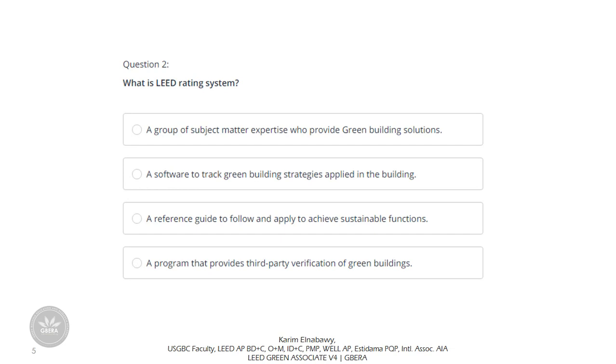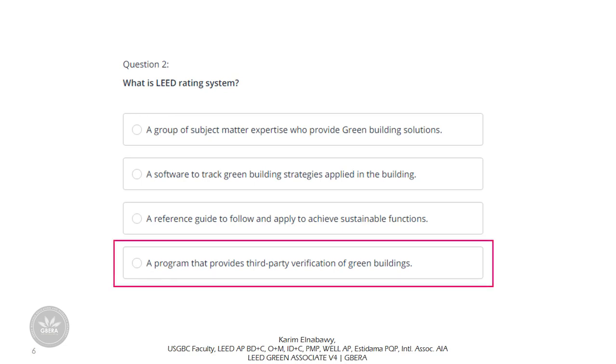Question 2: What is the LEED rating system? Options include: a group of subject matter experts who provide green building solutions; a software to track green building strategies; a reference guide to achieve sustainable functions; or a program that provides third-party verification of green buildings. Many answers contain something partially right, but LEED rating system is not a reference guide, not a software, and not a group of experts. The only right option is: a program that provides third-party verification of green buildings.